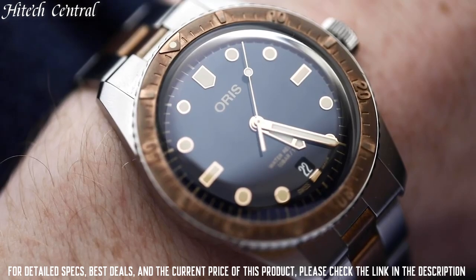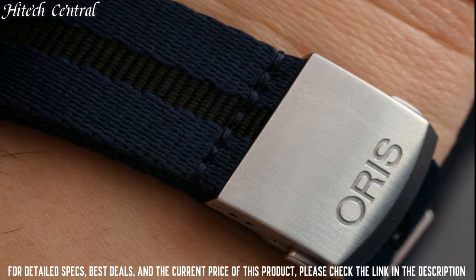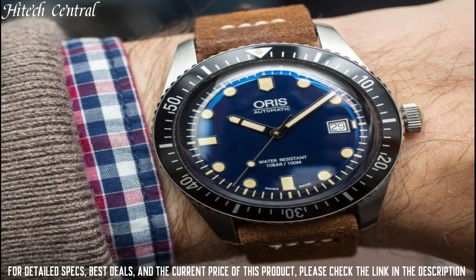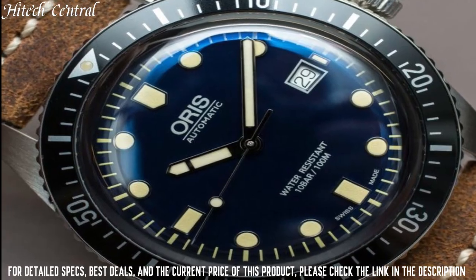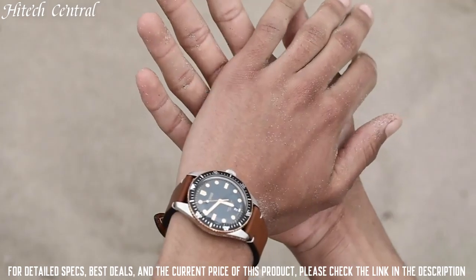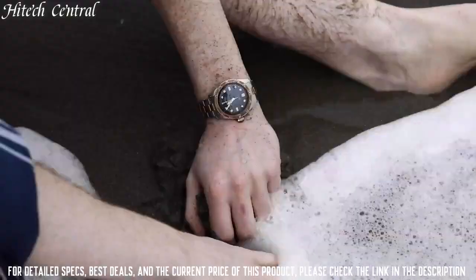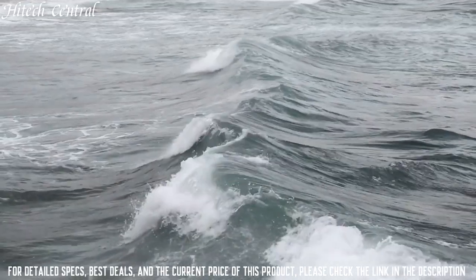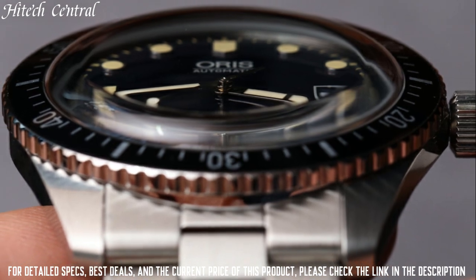Scratch-resistant sapphire crystal, screw-down crown, solid case back. Case size: 40 millimeters. Case thickness: 13.4 millimeters. Round case shape. Band width: 20 millimeters. Tang clasp. Water-resistant at 100 meters, 330 feet. Functions: date, hour, minute, second. Sport watch style.